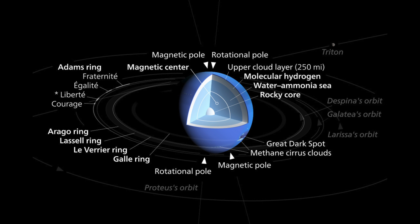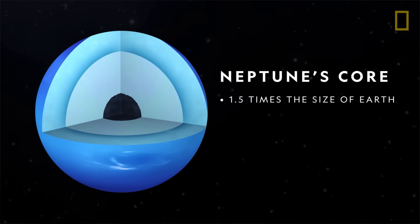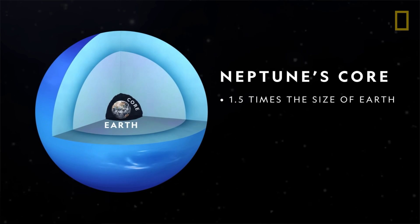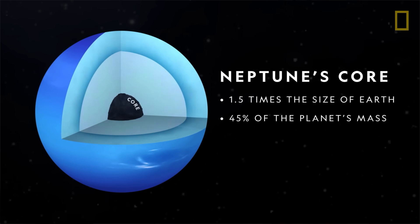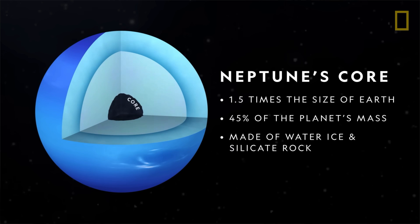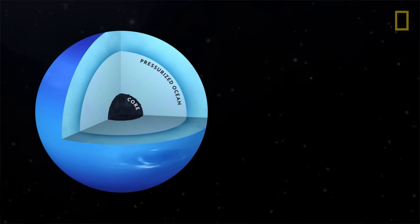Of the giant planets, Neptune is the densest. Scientists think there might be hot, boiling water under Neptune's cold clouds — this does not boil away because incredibly high pressure keeps it locked inside. At the center of Neptune is a white-hot core of rock and iron that is larger than Earth, with a temperature of about 5,000 degrees Celsius.